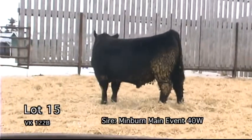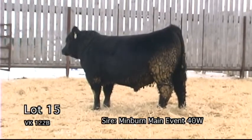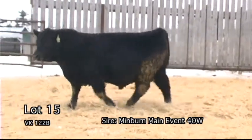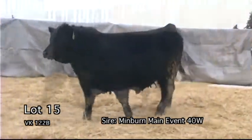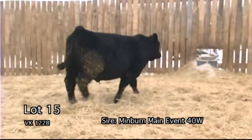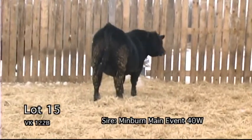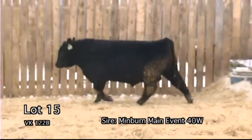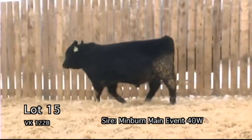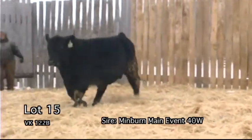VK-122B. Just an absolute tank of a bull, to say the least. This guy would make a great asset to anyone's herd bull battery. His maternal brother was a popular bull in last year's sale, selling to Corvette Cattle Company of Melitta, Manitoba.